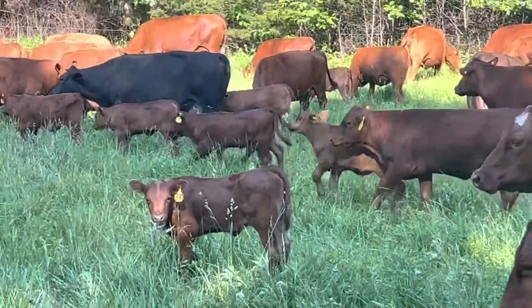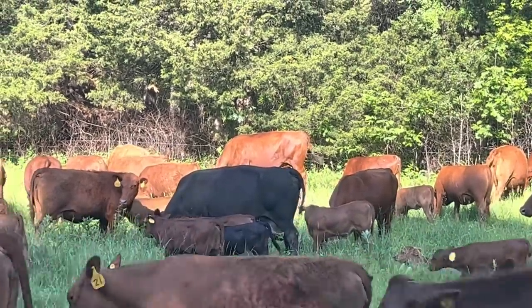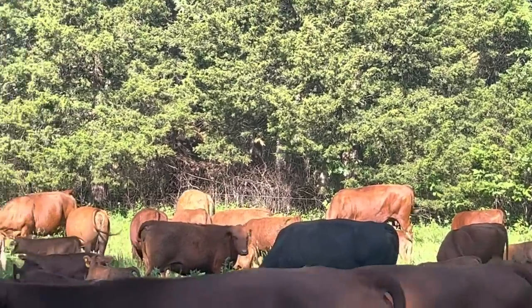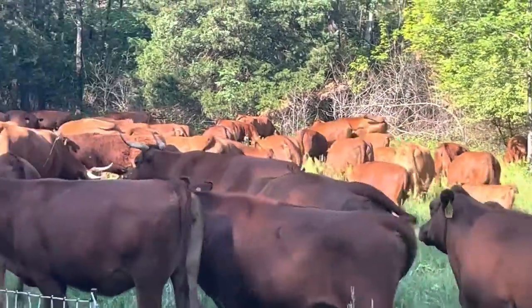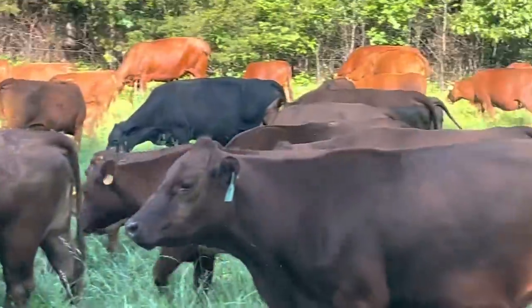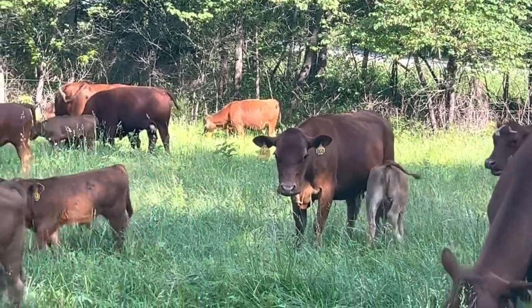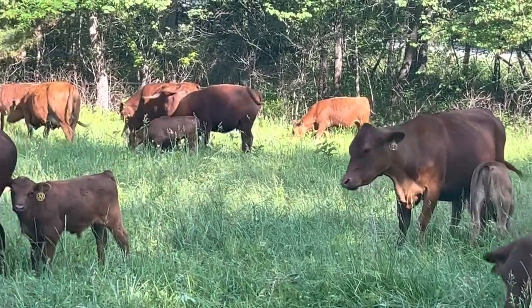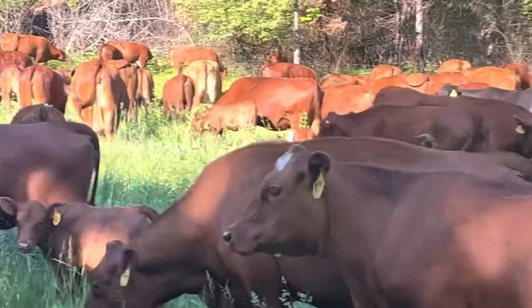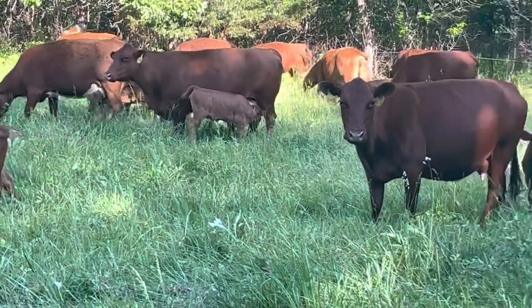I can remember when we leased this farm - it was around 2015, 2016, when Kevin was here as one of our interns. This little bottom right here, the cows would come in, make one walk around it, and then they would leave - there wasn't anything here. It was just broom sedge, rank, wasn't even any fescue in here to speak of. We've unrolled hay and years ago when I first got it we put some lime on it, and it's helped it a lot.